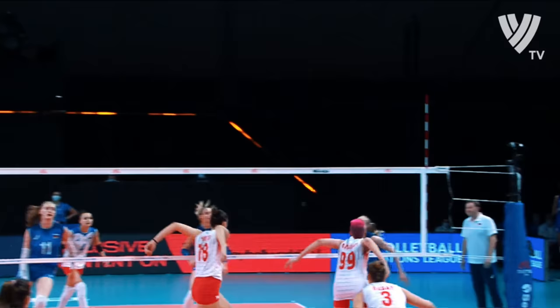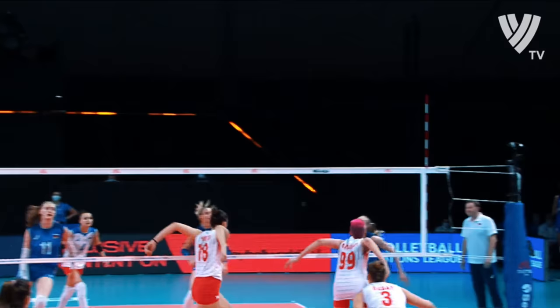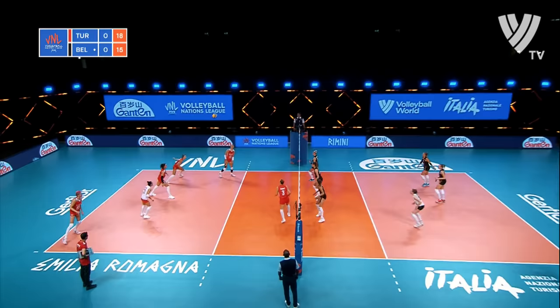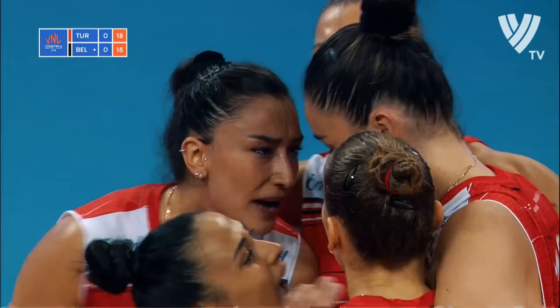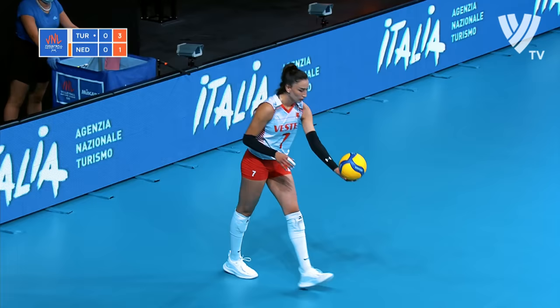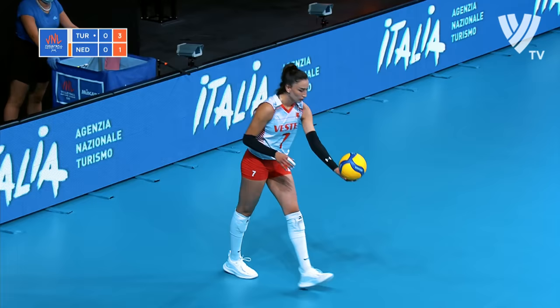Just two more points needed for the set now, two in the block. Zera Gunis gets the contact. Sminova tries to go across court. Big attack through the middle from Ganesh. She unleashed. Turkey back to serve, early 3-1 lead.